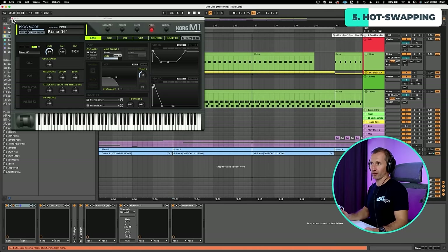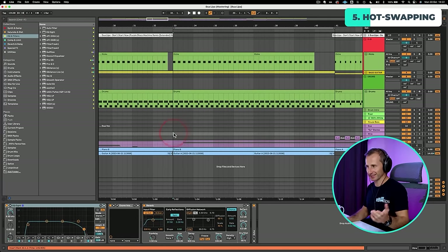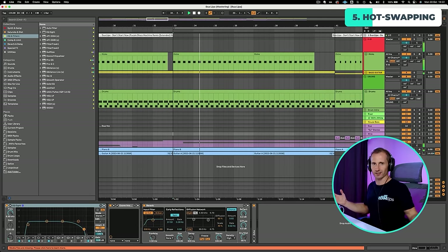For Piano House, I'm going to use the Korg M1 Piano — that's all I need to know. I don't need to spend hours selecting a piano sound because I know it needs to sound like this. And it works, right?